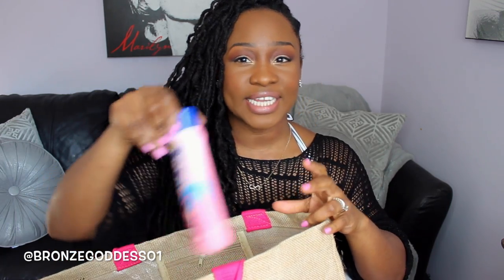I also have some sunscreen — this is a regular sunscreen, 50 SPF, technically for kids, but hubby and I can use it too. I got it in pink to match the bag. You've got to have sunscreen — even if you are a person of color, you cannot neglect protecting your body from the sun. The last thing you want is to be older and see aging on your face, so protect your skin.